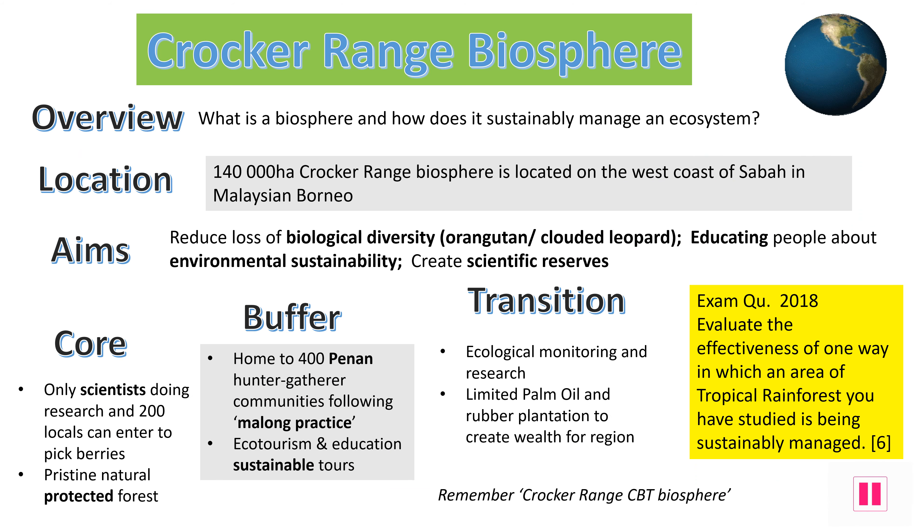This slide helps summarise the Crocker Range Biosphere Reserve case study. Use this slide to help double-check your understanding about the different zones within Crocker Range in Borneo. Pause the show and reflect on the different parts of the Crocker Range CBT Biosphere Reserve, thinking about the different key facts for each of the sections.